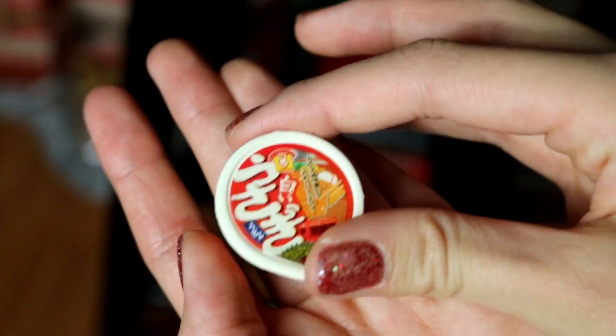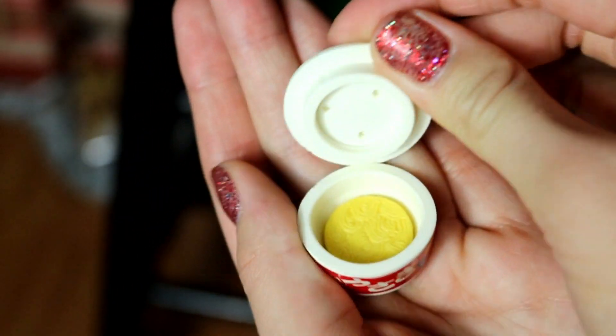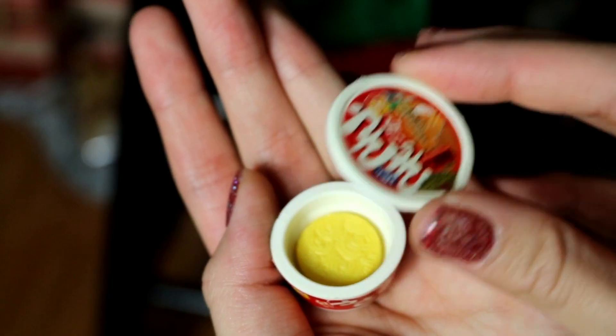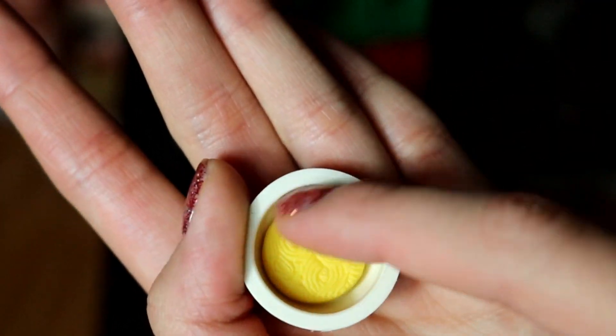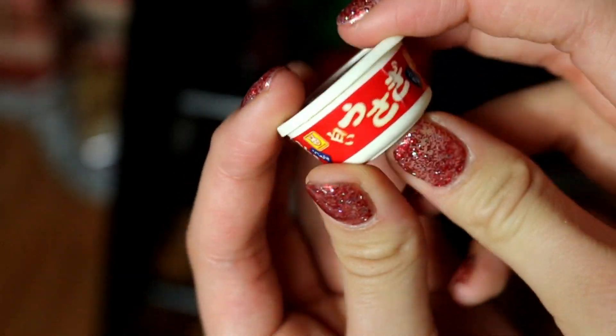The fourth thing are little erasers. I got this in Houston a long time ago and it's just a little bowl of noodles with actual noodles inside. You could get a bunch of these doll-sized ones and they're pretty cheap.